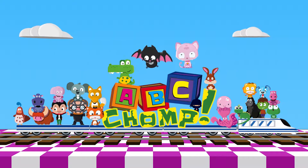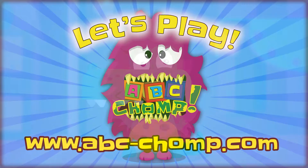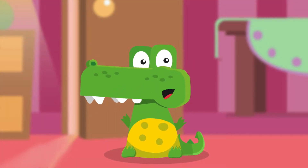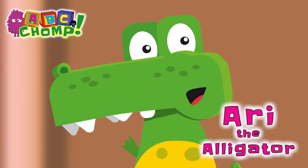A.B.C. Chomp! Hi everyone! Are you ready to play A.B.C. Chomp with me? Ari the Alligator!